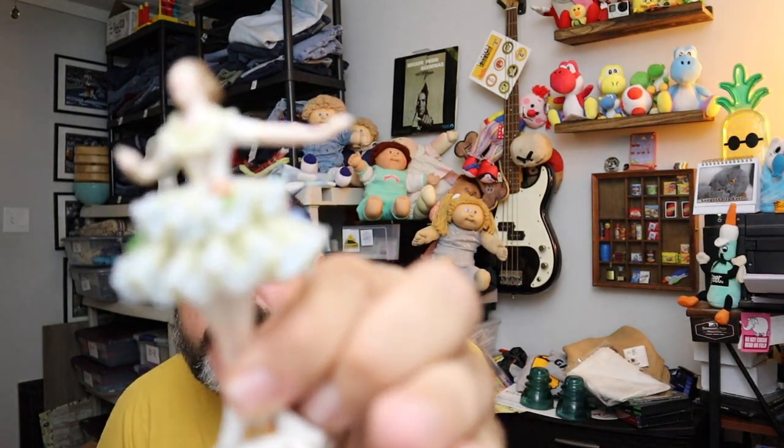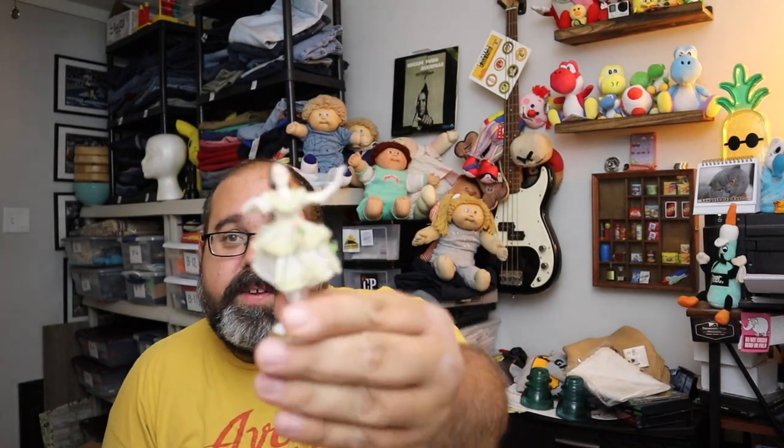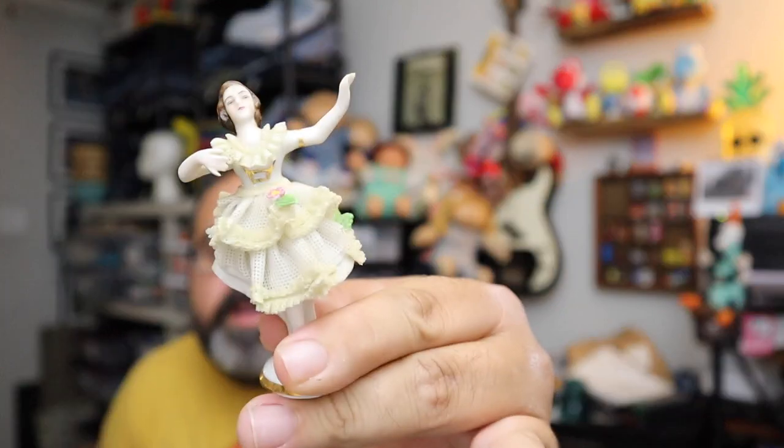And last for today — we got these little things. They are little ballerinas. They're porcelain. We've sent a lot of offers on these and got a lot of lowball offers. But finally somebody came close — we were asking $25. Let them go for $22 plus shipping.